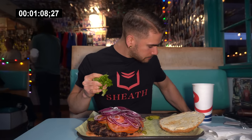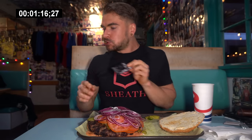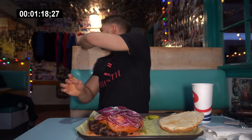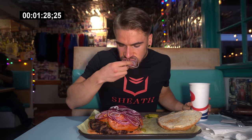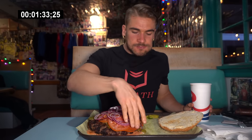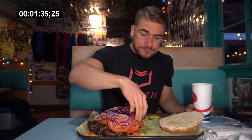Alright, that was supposed to be good! That's a mouthful of onions, everybody, that's for sure. Like I said — healthy vegetables.